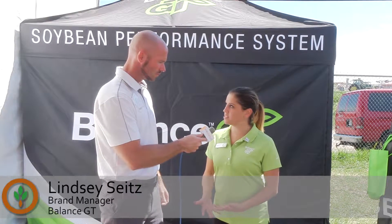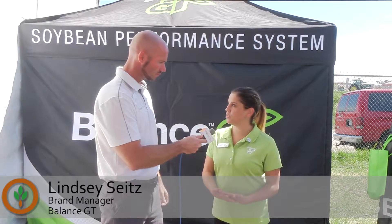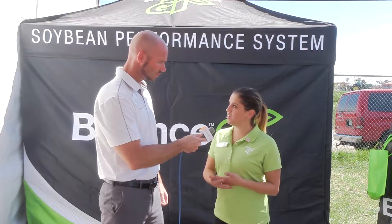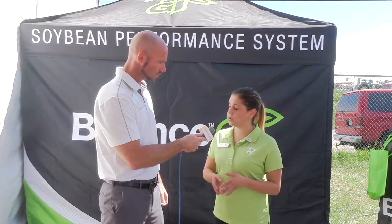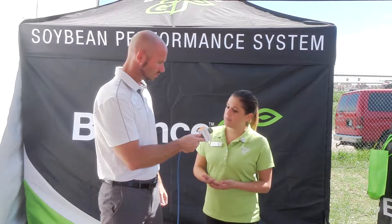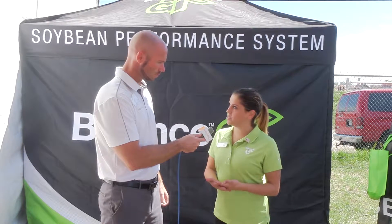It's a new soybean performance system that's a collaboration with MS Technologies and Bayer. It's going to be tolerant to both glyphosate as well as a chemical called isoxyflutol — that's the active ingredient in the new Balance Bean herbicide.